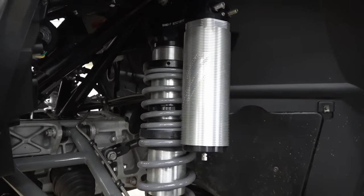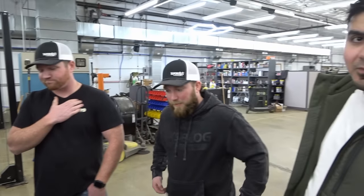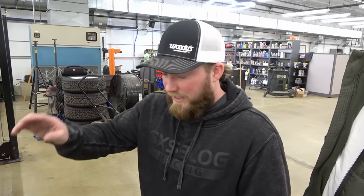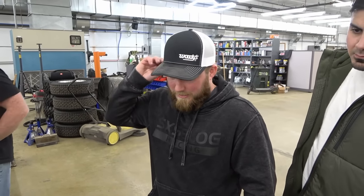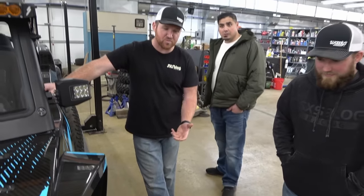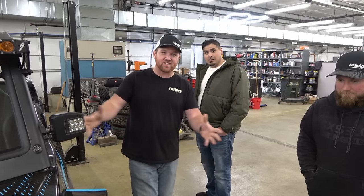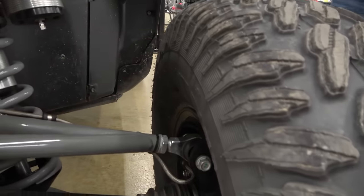Matthew pointed out that the shocks are the same front and rear — all four corners. They're internal bypass and have compression and rebound adjustment, but they're Speed-branded. I can't find any information about them — I don't know if they're a three-inch shock or two and a half. They look like a three-inch shock, maybe even bigger. This is literally a whole brand car, not interchangeable with anything — a brand new design from Robbie Gordon's team.